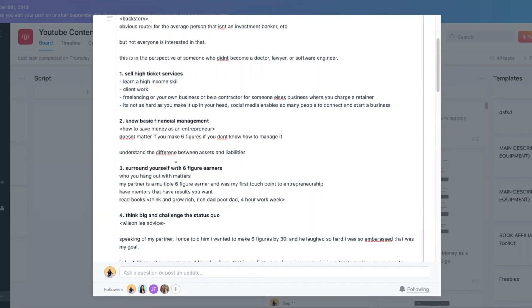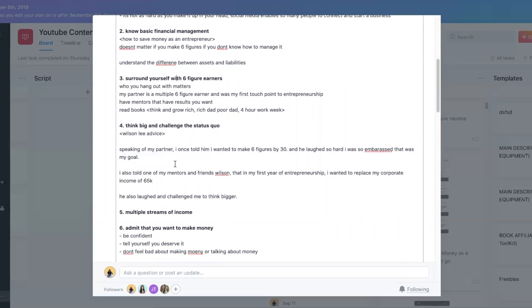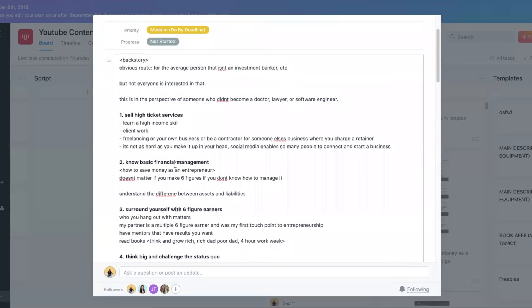Obviously everyone is different in their approach, but after a whole year of being on YouTube, for me this is what is currently working really well. It's truly cut my scripting time and my recording time in pretty much half. With that being said, let's just go straight back into the video.